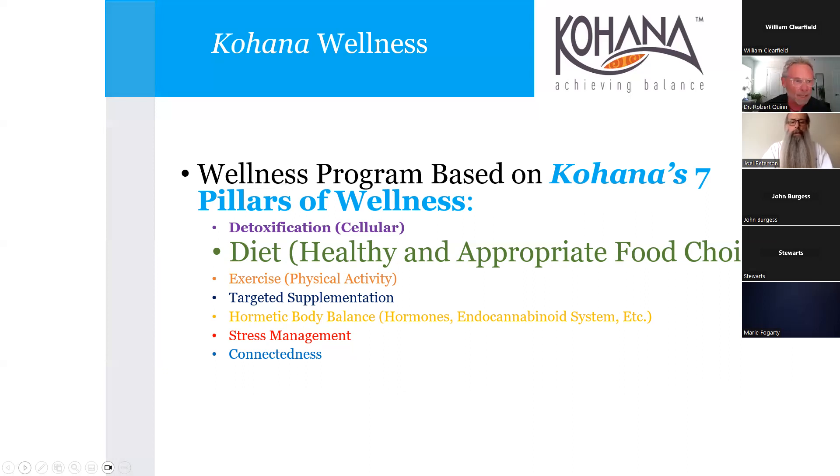We've been able to help practitioners set up their practices based on this. Most of the successful people were endocrinologists or similar, looking to branch out and add to their practice with an eye toward wellness. That's what we've been doing for years - that's what you see with Kohana Achieving Balance on the slide. Notice in larger print is 'diet,' which we don't call diet anymore - it's healthy and appropriate food choices.